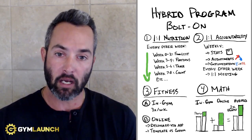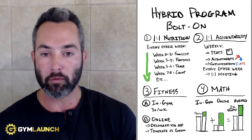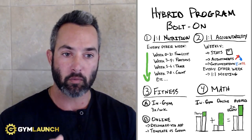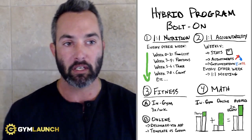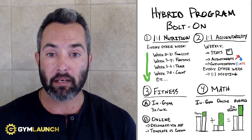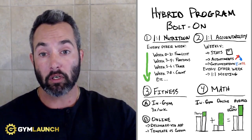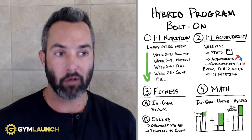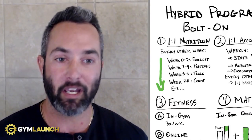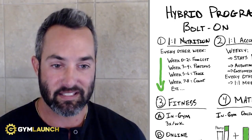We were the first business to come out with what is called the hybrid program. We did this back in 2019, well before the entire COVID pandemic. We got slammed by everyone in the industry because we came out letting people know that group training is dead, and that ultimately it's going to become commoditized, and you need to be able to offer and meet people where they're at. Fast forward to March and April of 2020 and everything shut down, and all of a sudden everyone's coming to us asking how to do this. But by then, most of our clients had already understood how to do it.